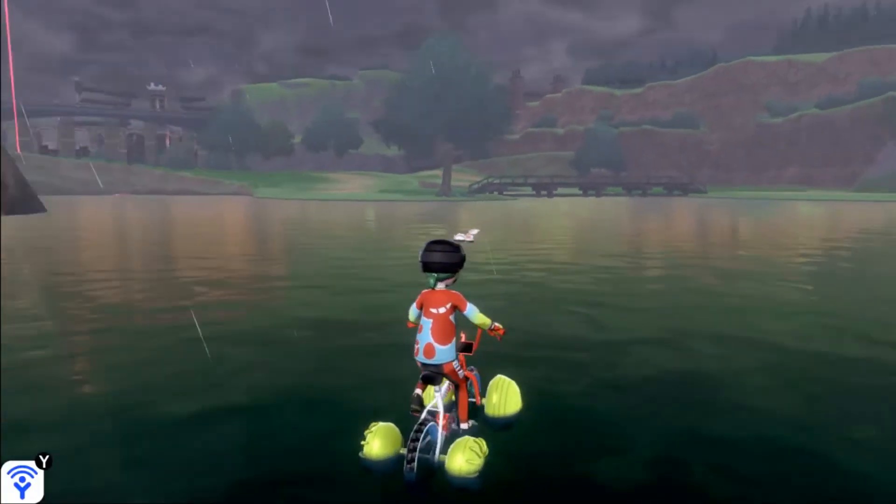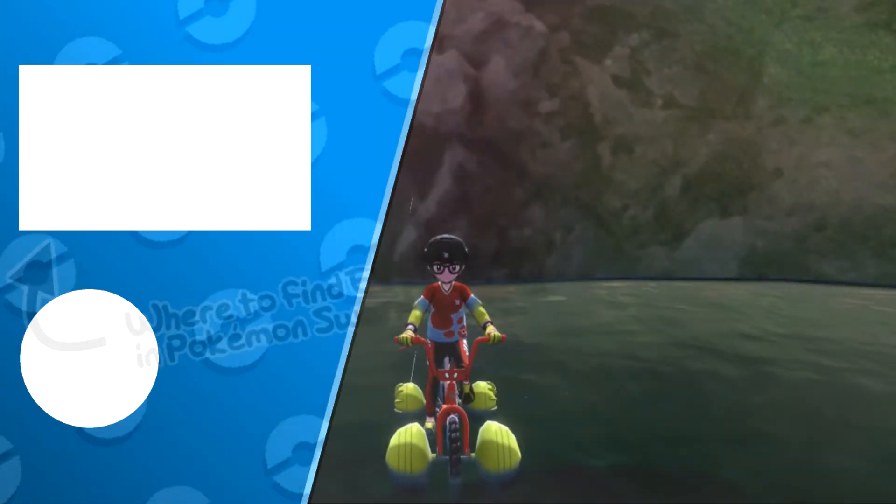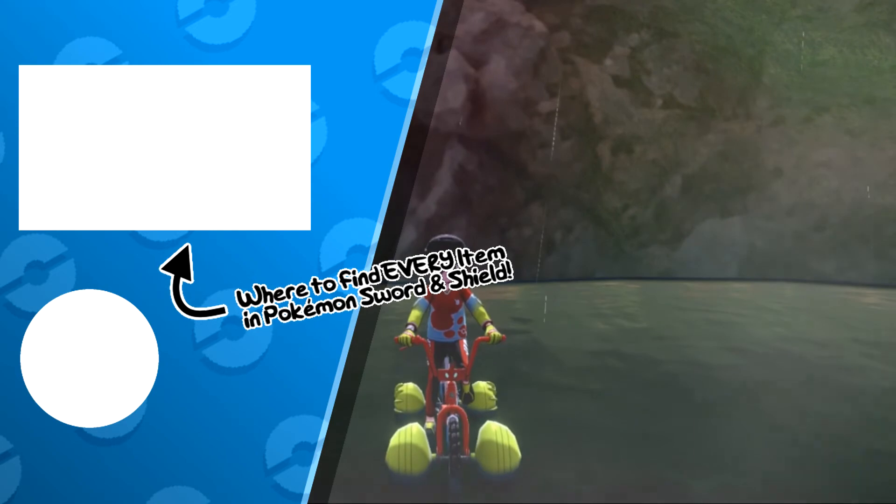That Prism Scale does have a chance to respawn daily, but it's not guaranteed. So that's the easiest way of finding the Prism Scale in Sword and Shield. I hope you enjoyed, and Techno's out.